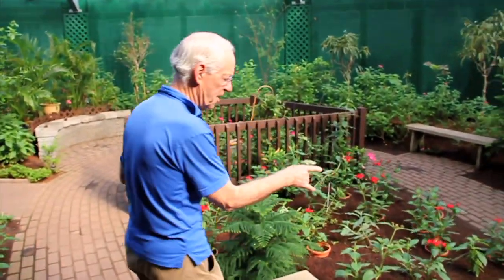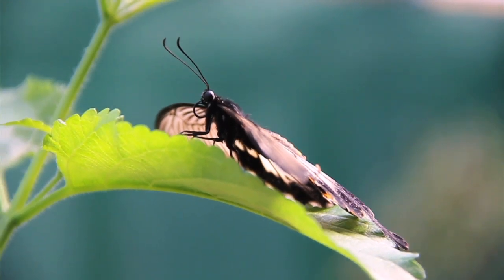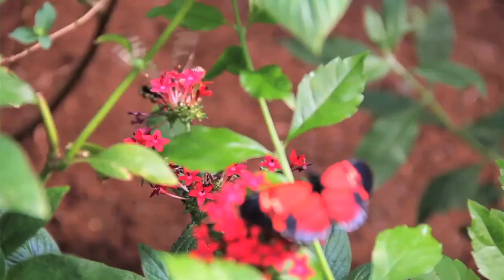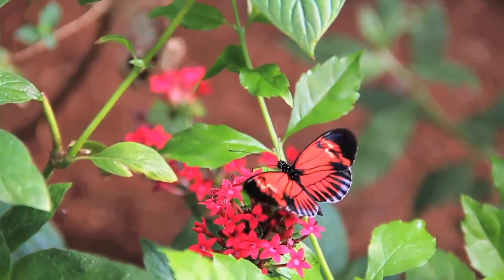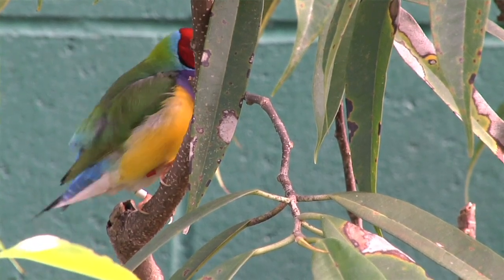So we set about doing it, and we ended up being the fourth one to open in the United States. The Butterfly Place was built and opened in September of 1989. This is our 22nd season now. The area we're in right now is approximately 3,000 square feet, and it houses a natural butterfly-type environment that people can come into and walk through and spend all the time they want.